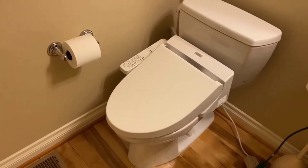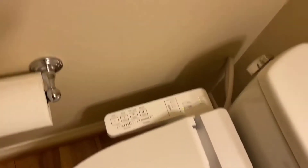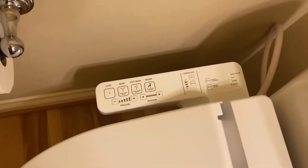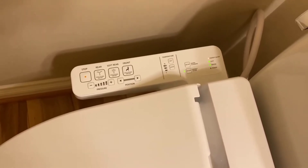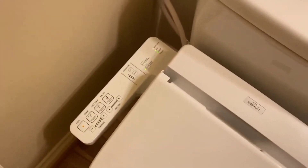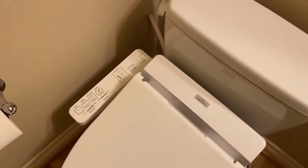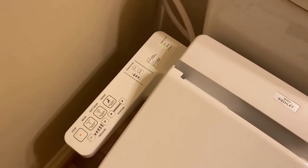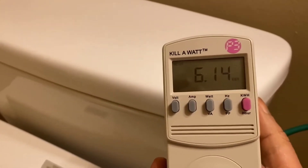It does have a heated seat which works really really good, so if you're in cold climates it's very handy on a cold winter's day to have a nice heated seat. It has a built-in air deodorizer which basically shoots ions out after you're done and it really does work very good. Soft closed seat and lid — you'll never have that slam on you. A self-cleaning wand that cleans itself very well so you'll never have to do it manually, and it does have an air dryer which works really good too.